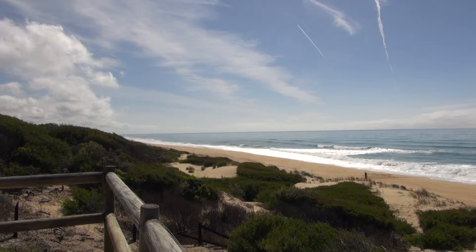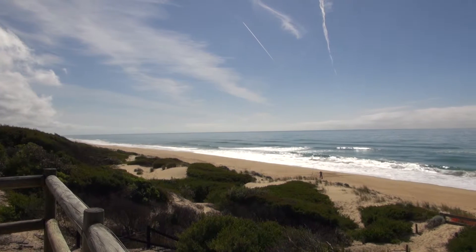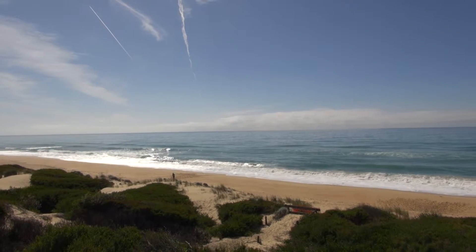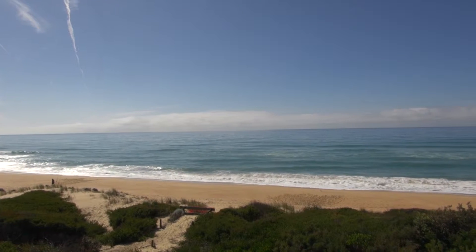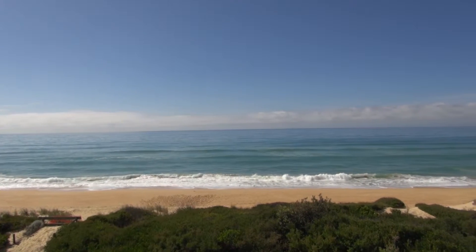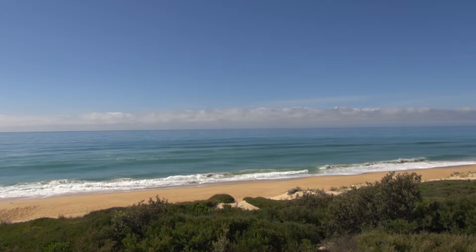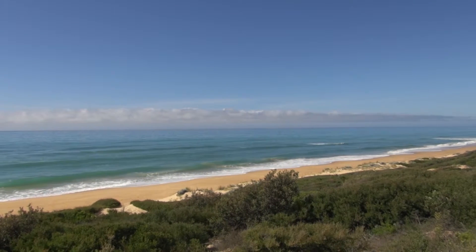Absolutely gorgeous day. You can see two jets have closed coming past, another jet's just going past. It looks like we've got another jet coming as well.